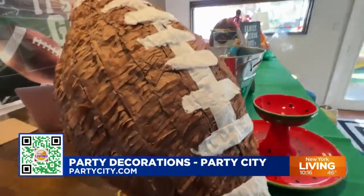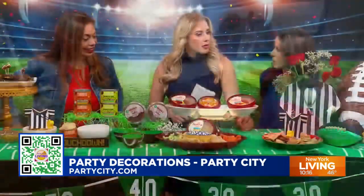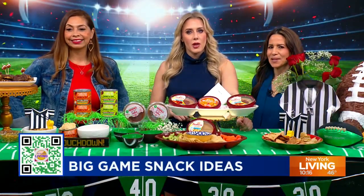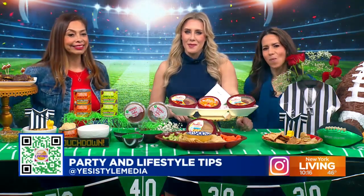These are fantastic ideas for the big game. For more party and lifestyle tips from Yessie, follow her on Instagram at YessiStyleMedia.